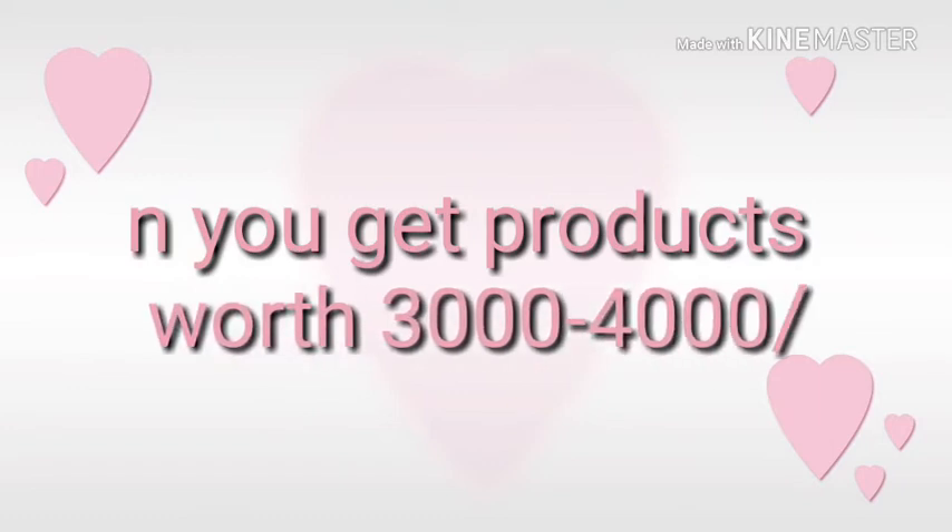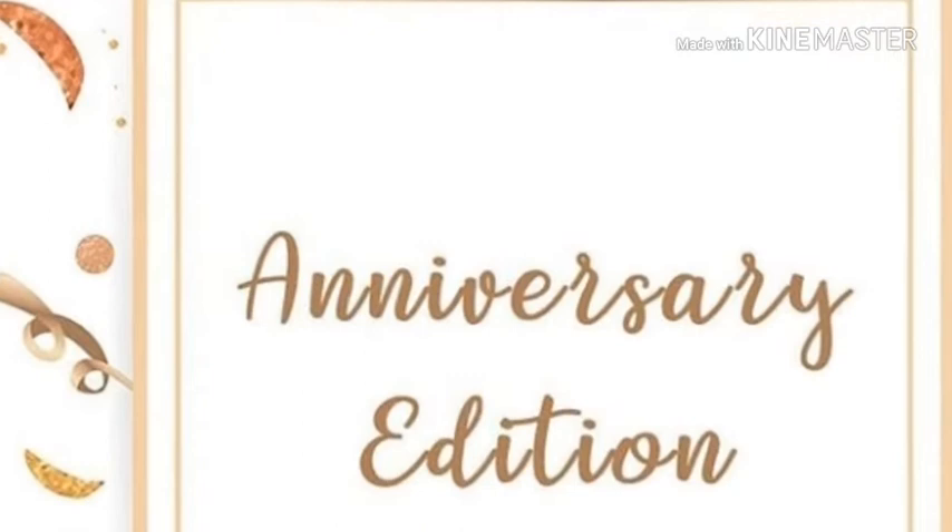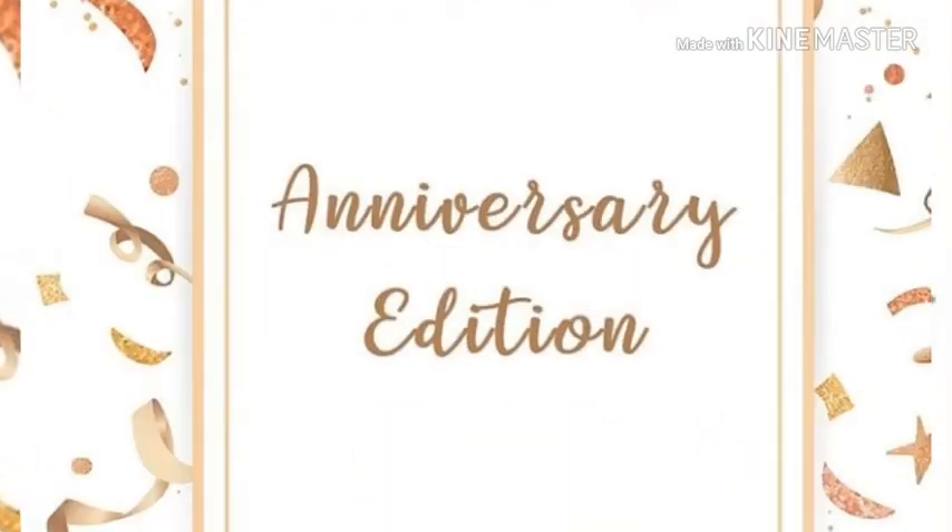Every time Elish impresses us with very good quality products, and this time also Elish has included very good quality products which will definitely impress you. So quickly I am going to tell you all the products so that you will order them and not miss out on stock.